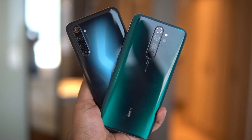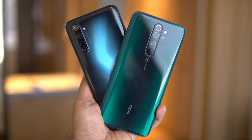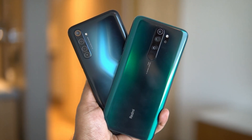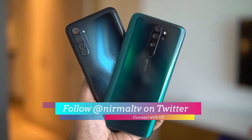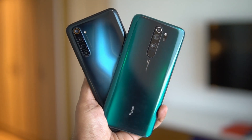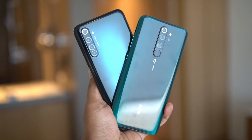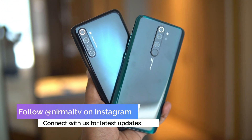Hello friends, welcome to Techniq. This is Nomal here and in this video we're going to do a quick speed test comparison of the Realme 6 Pro with the Redmi Note 8 Pro. These two devices run on really powerful hardware — we have the Qualcomm Snapdragon 720G on the Realme 6 Pro and the Helio G90T processor on the Redmi Note 8 Pro. Both devices have different software as well: we have Realme UI on the Realme 6 Pro while we have MIUI 11 on the Redmi Note 8 Pro.